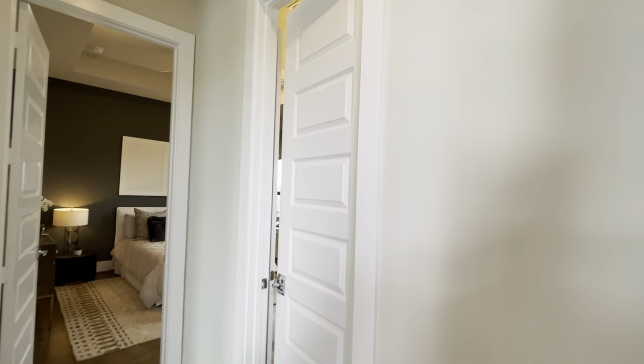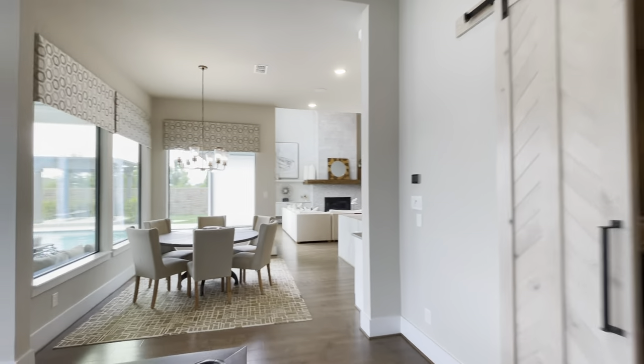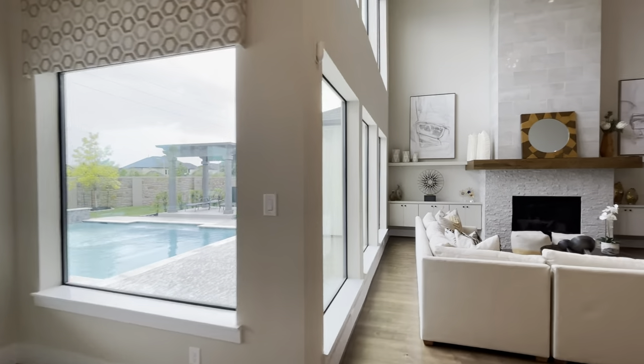My mom found what she thought was a pantry — nope, that's a closet. Okay guys, let's check out the master bedroom real quick and give you all a quick tour of that.